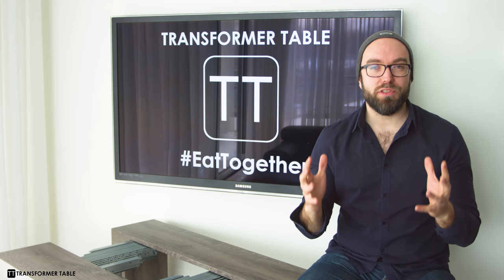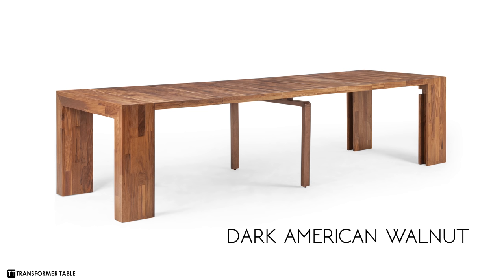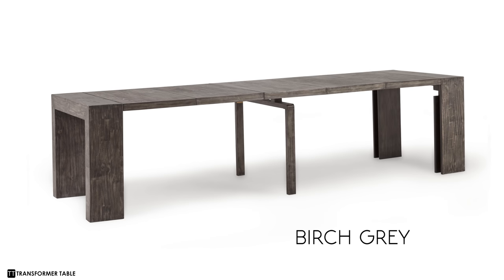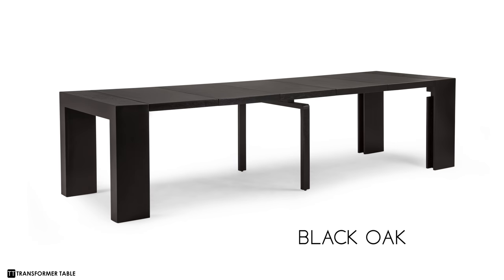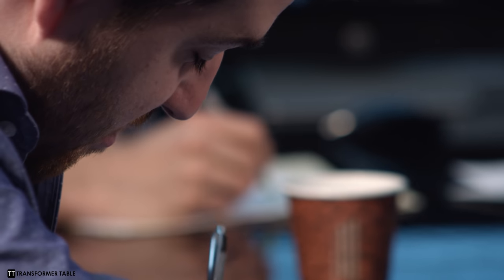This is our most ambitious project yet. Introducing four new hardwood collections: Dark American Walnut, Natural Acacia, Birch Gray, and the Black Oak. These are the best products we've ever made and we think you're going to love them.